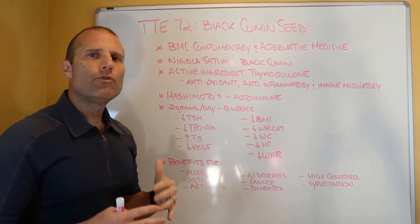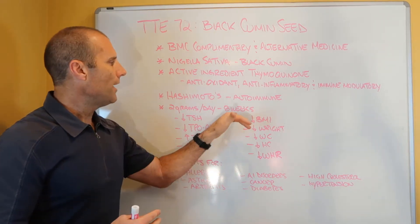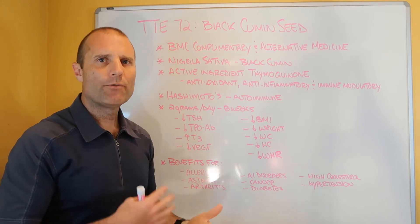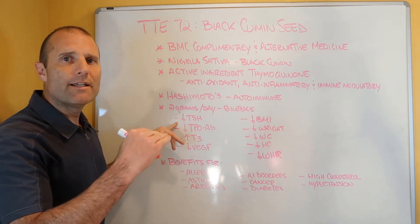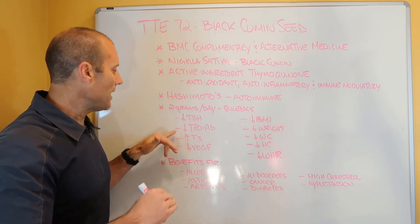They provided 2 grams of black cumin seed over an 8-week period of time to the participants — 1 gram before lunch and 1 gram before dinner. After 8 weeks, they were able to demonstrate an improvement of TSH, so TSH levels dropped, and an improvement of TPO antibodies, so TPO antibodies dropped.